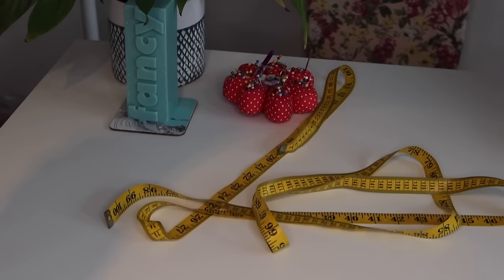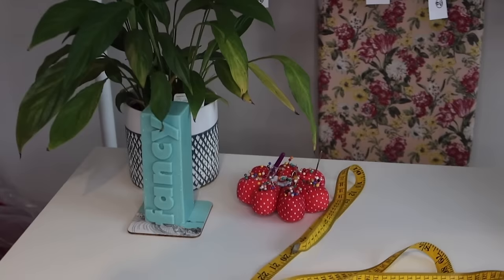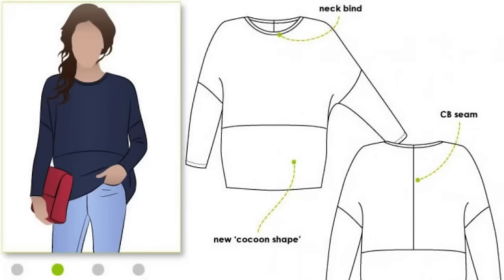StyleArc specialises in fabulous easy-to-wear feminine styles, which I will be focusing on today, but if that's not for you it's still worth checking out their range for stylish hoodies, t-shirts and coats. They also have a really cute kids range, and you get an upgrade from the tissue sewing patterns — StyleArc uses 60 GSM weight paper so that you can use them again and again.